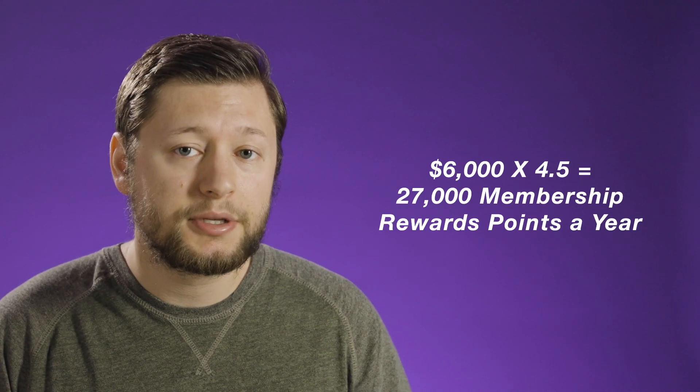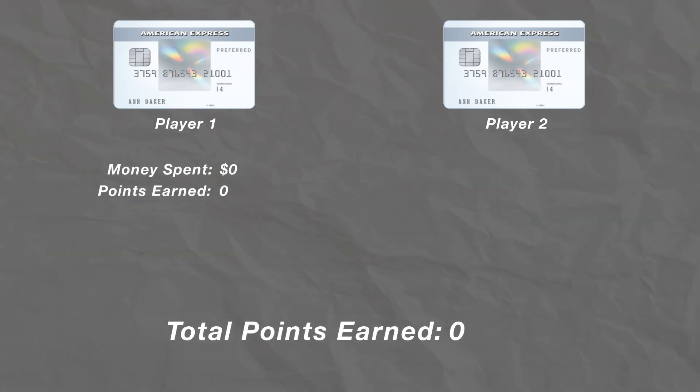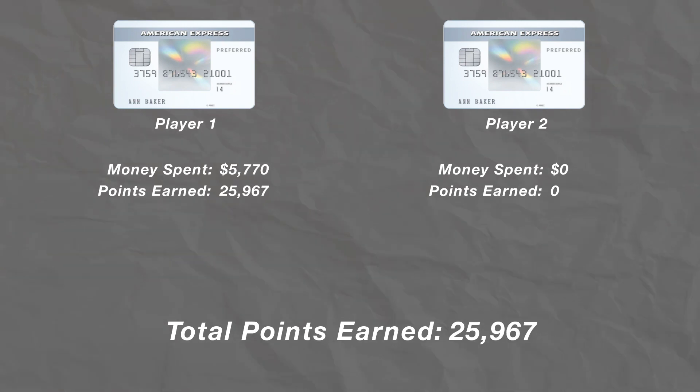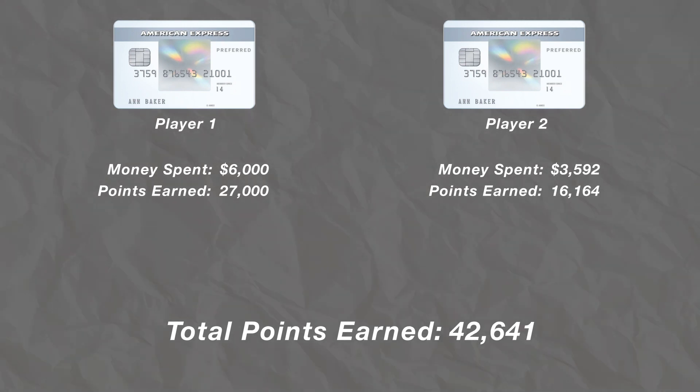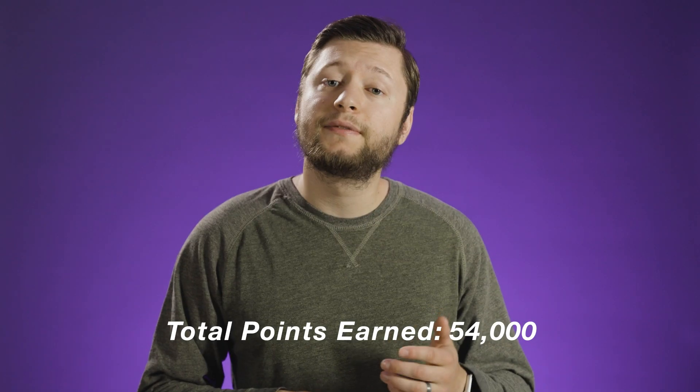If you max out the 4.5x back at grocery stores, that's going to earn you 27,000 membership rewards points each year. Now if you need more than $6,000 at grocery stores each year, you could have a player 2 setup that would double that cap. You and a spouse or someone you want to earn points with both open the Everyday Preferred card, make each other authorized users on the other person's card, and then alternate cards once you hit the cap. That gives you a total of $12,000 to spend at grocery stores each year, and if you spent $12,000 on those cards in a calendar year, you would earn 54,000 membership rewards points between the two cards. Don't forget to give your player 2 your referral link to get a couple extra membership rewards points.